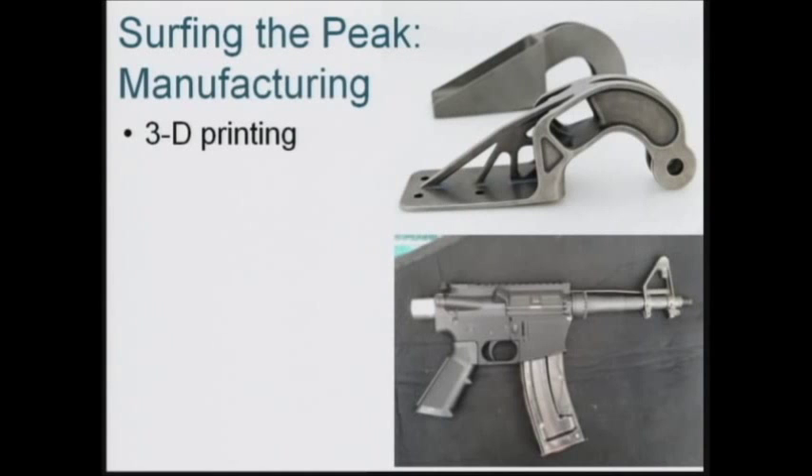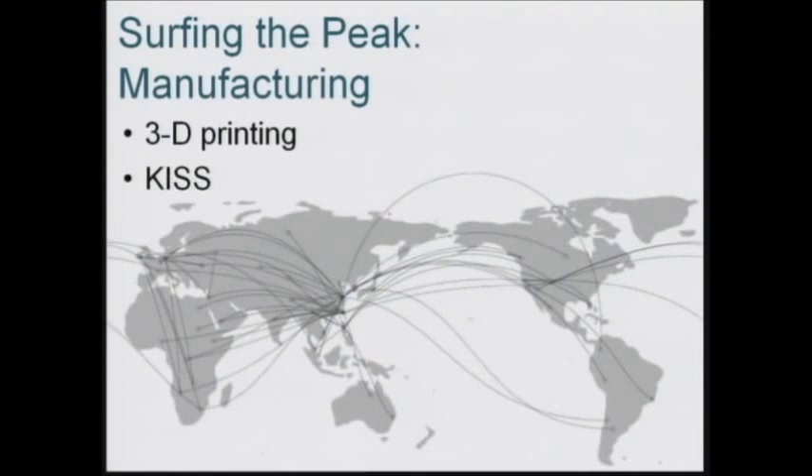Supply chains that snake around the world, that are completely dependent on international trade — not necessary anymore. Keep it simple, stupid. This is the complete product lifecycle of an iPhone; it touches a hundred different countries. Or you can print it.